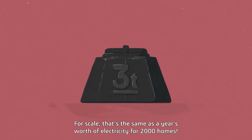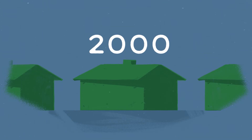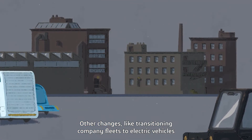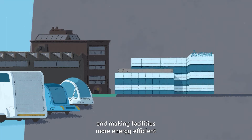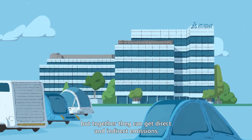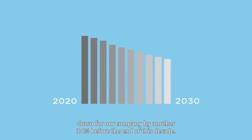For scale, that's the same as a year's worth of electricity for 2,000 homes. Other changes, like transitioning company fleets to electric vehicles and making facilities more energy efficient, are harder and will take a little longer. But together, they can get direct and indirect emissions down for our company by another 34% before the end of this decade.